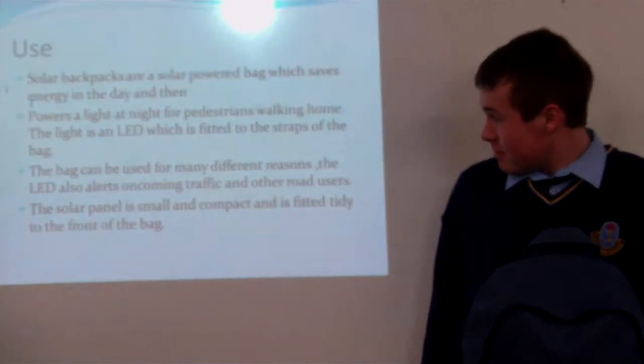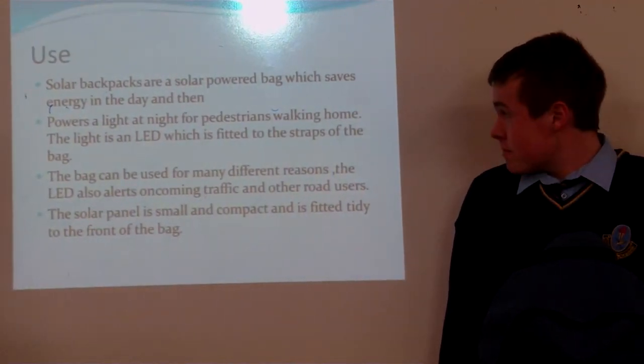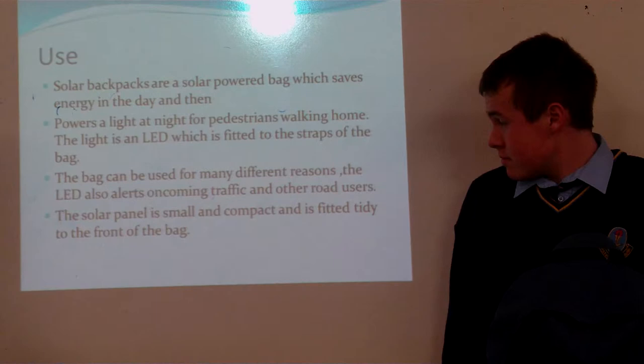So as you can see by our slide, solar backpacks are a solar powered bag which has energy in the day and at night can power light and can charge your phone in your backpack.